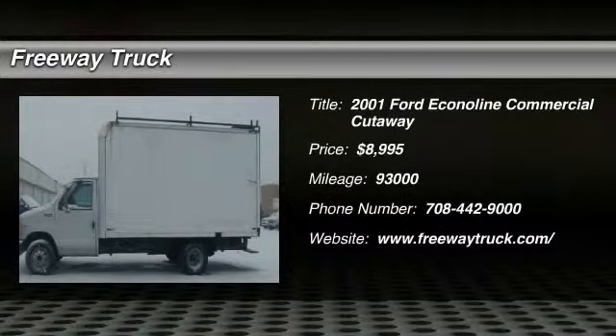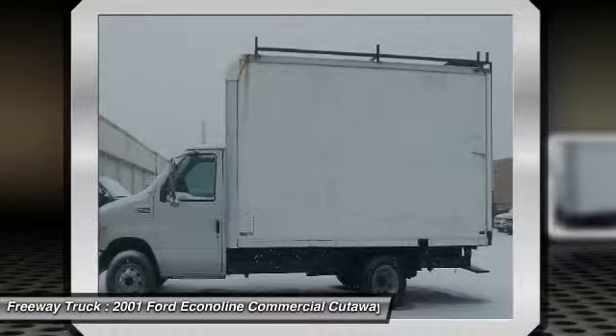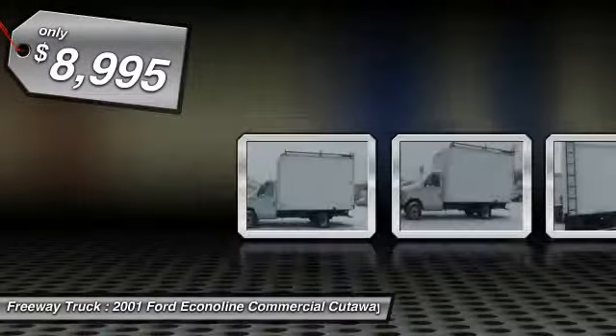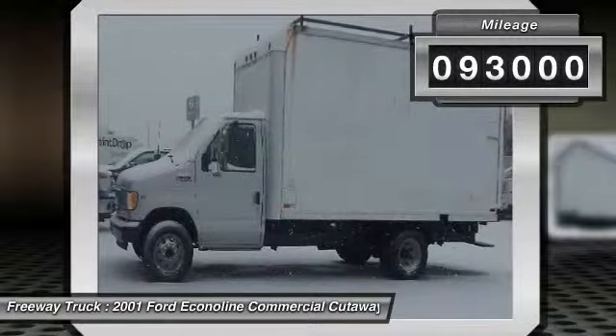The 2001 Ford Econoline. The Ford Econoline is a great work vehicle with plenty of room for any type of tool on the planet. You won't go wrong with the Econoline, and it is priced below $10,000. This vehicle has less than 95,000 miles.